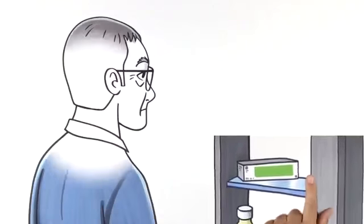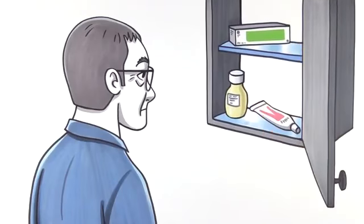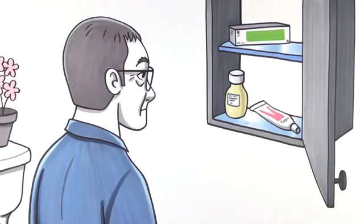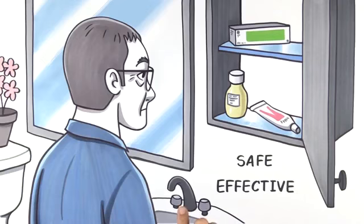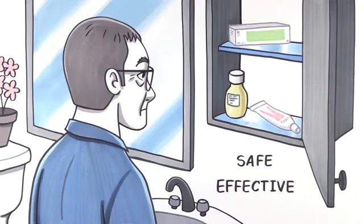Before a prescription drug reaches your medicine cabinet, regulators and researchers work to make sure that it's not just effective, but also safe for you to take. Yet data shows that as many as one out of every three drugs approved in the United States has safety issues. How is this possible?